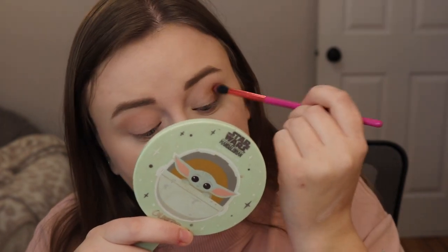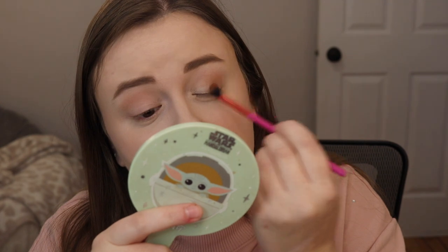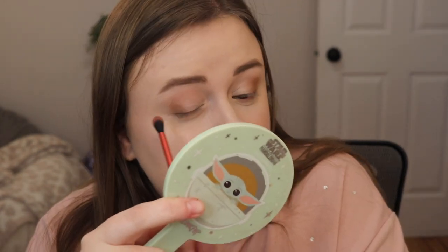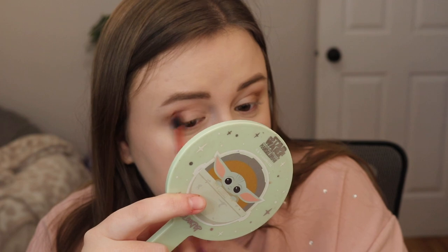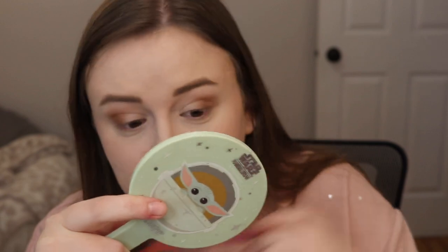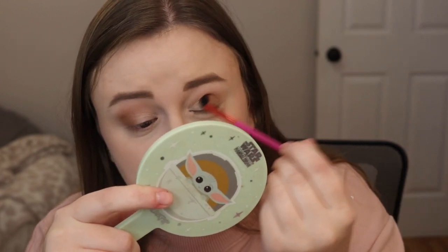First impressions on this palette — I love the pink packaging and the New Year's theme, but wouldn't it have been nice if there was a little more color to it? The shades are blending out really well so far — no patchiness, no skipping, no struggles to blend. I think Too Faced does a really good job on their mattes. They're really soft and easy to work with, which we love.